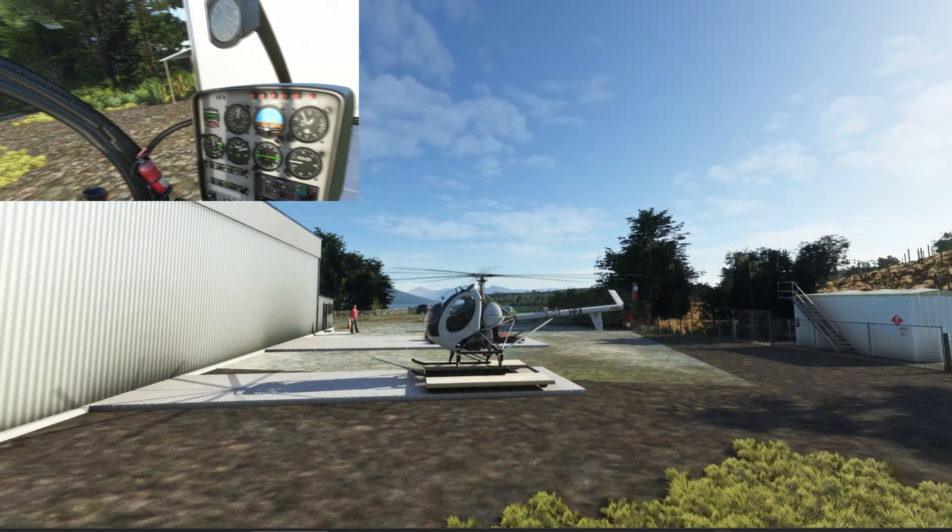This is the Fjordland helicopter base that I'm just working on updating for the Fjordland scenery pack. I don't have very many photos of it, but I did get sent some yesterday or the day before, so it will help to make it a little bit better.